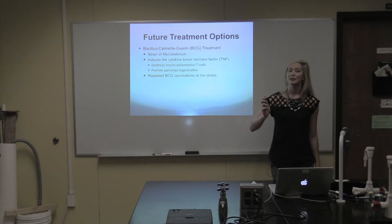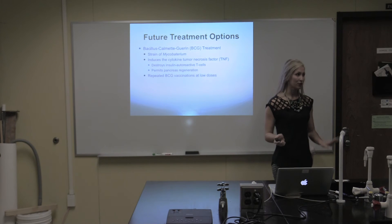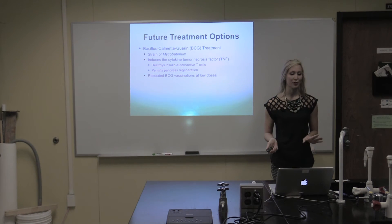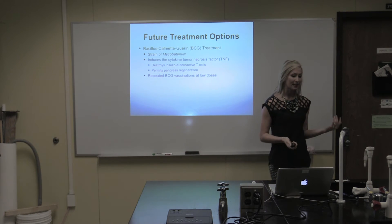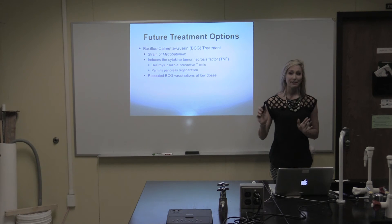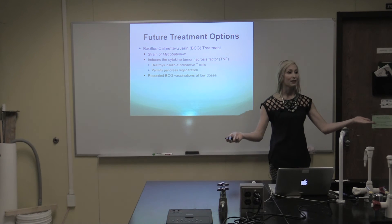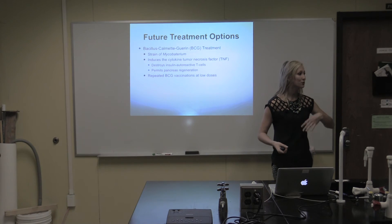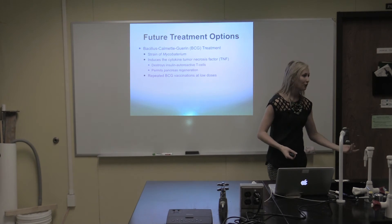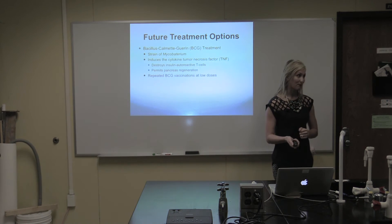Another treatment option is BCG treatment. The Bacillus Calmette-Guérin is a strain of mycobacterium — but don't worry, it is not the same strain as the one that causes tuberculosis — and it induces something referred to as the cytokine tumor necrosis factor, or TNF. This TNF destroys insulin autoreactive T cells and leaves the healthy T cells. Therefore, it's destroying what's destroying the beta cells, permitting the pancreas to regenerate, so it's able to produce more islet cells, which would contain more healthy beta cells, which would then be able to secrete insulin. Researchers are looking at this as not only a treatment, but a possible cure as well.